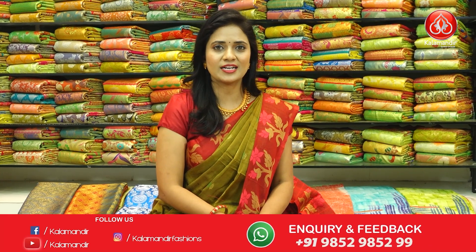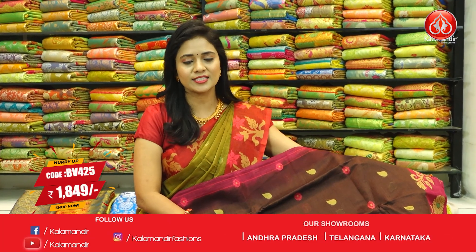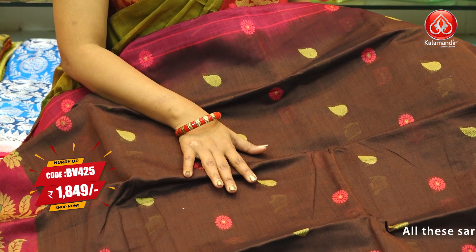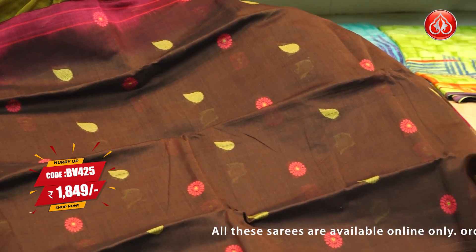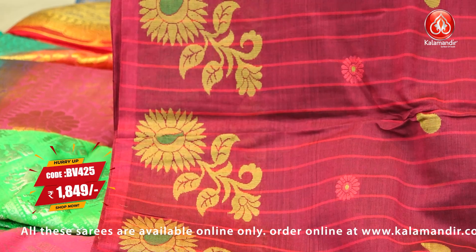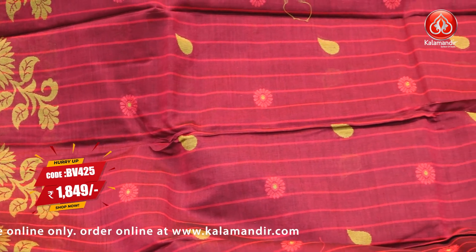Next, coffee brown dark shade with dark pink color combination Coimbatore cotton saree. All over body floral beauties, zari with leaf motifs. Border contrast medium with floral beauties. Pallu contrast pink color with lines and floral beauties. Blouse contrast with floral beauties, no stripes on blouse. Saree code BV425 and price ₹1,849.